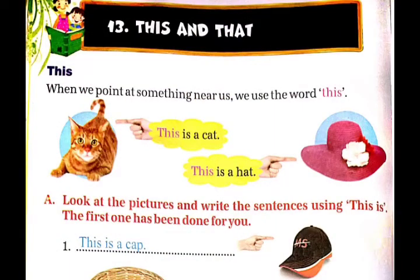Jai Hind. Dear Students, welcome to Siram Public School Online Classes. This is your English class. Today I am going to start Chapter 13, 'This and That'. Let's start.